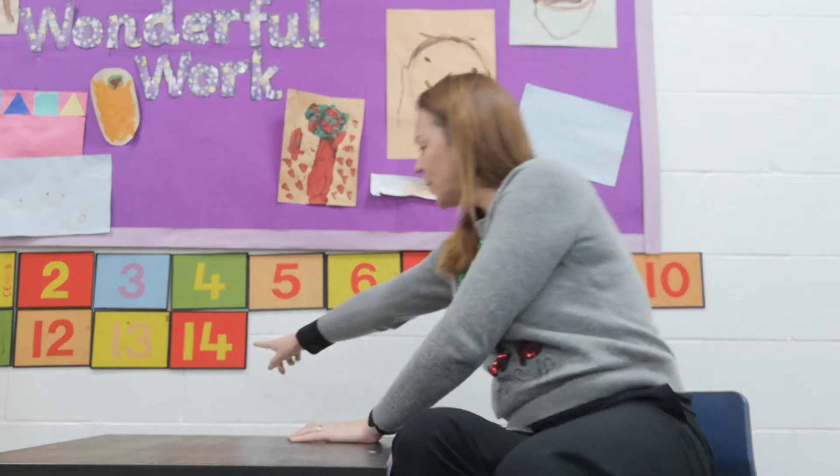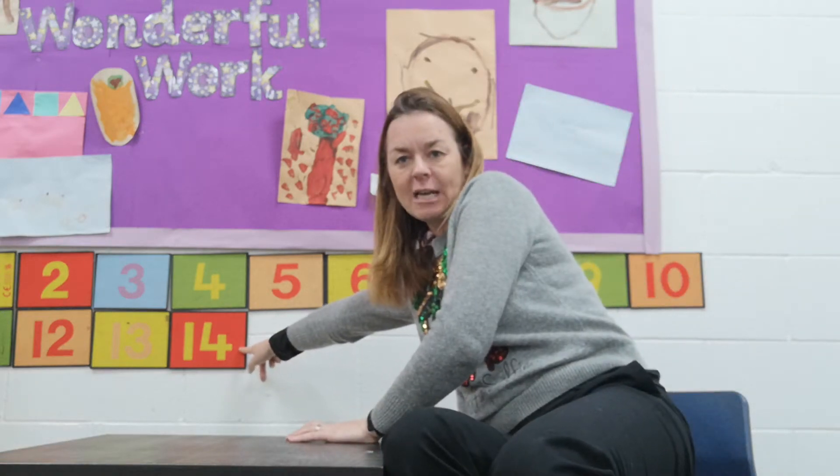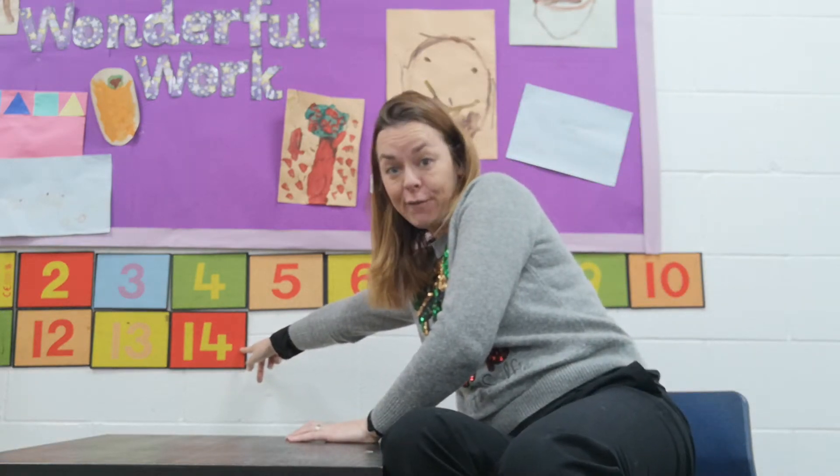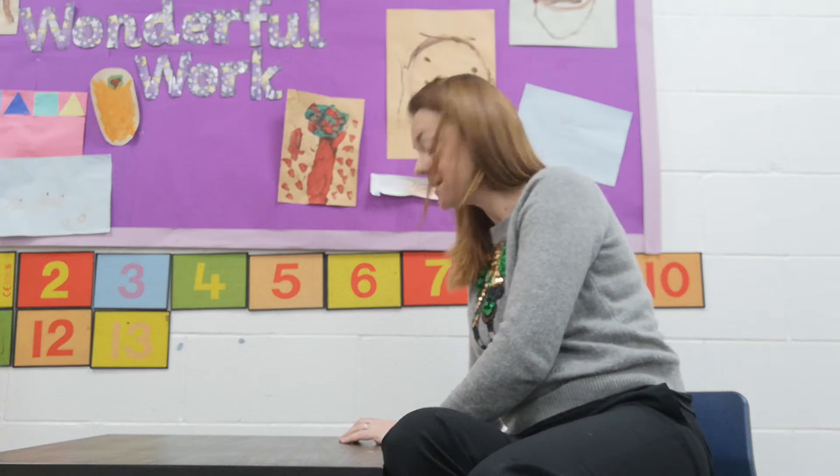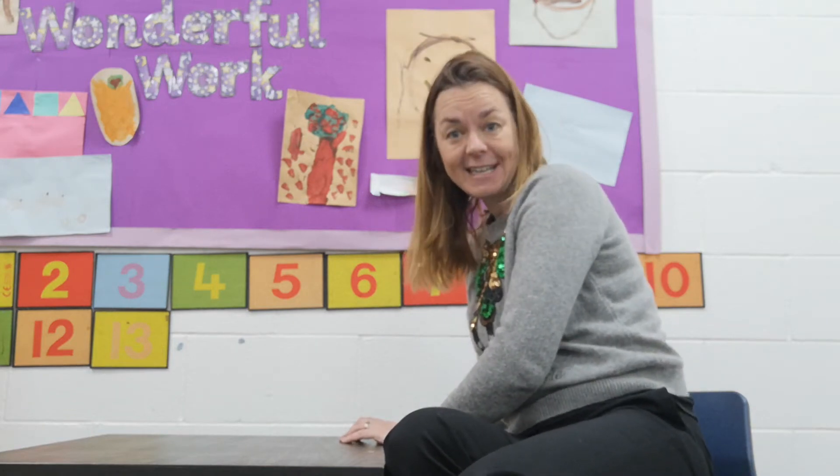I haven't got my number 16 up here. Can you remember what this number is? It's our number of the week — 14. The next number would be 15 and the next number after that would be 16. So because it's the 16th today, let's count up to 16 and we'll do our claps and pats.